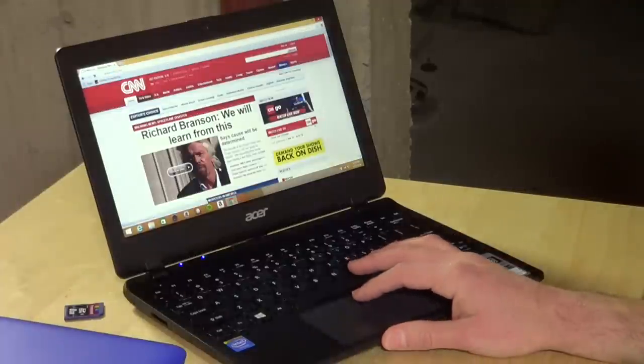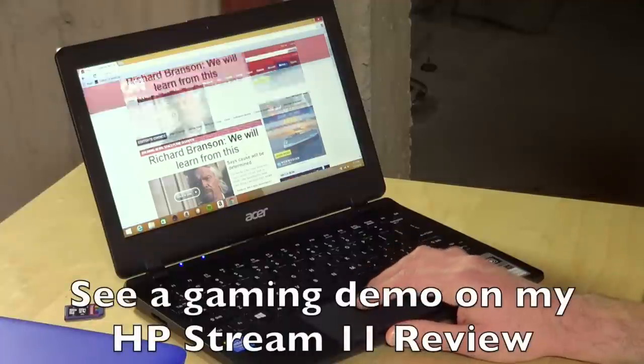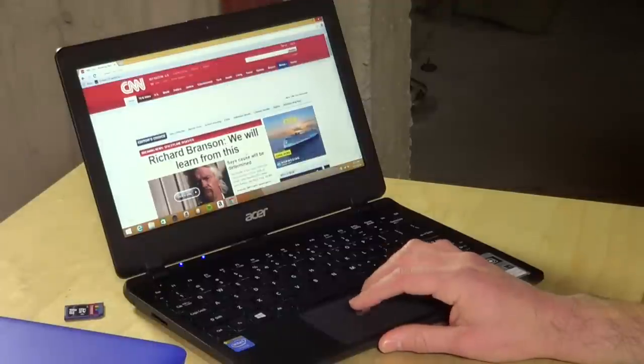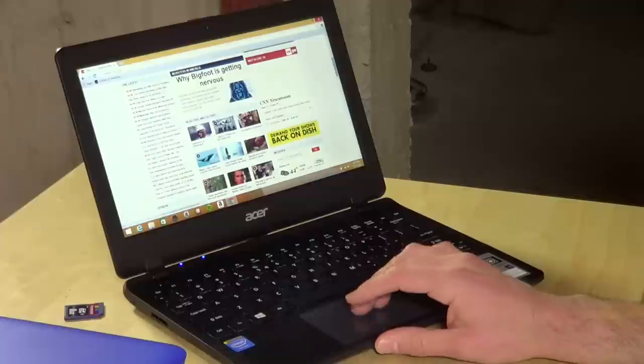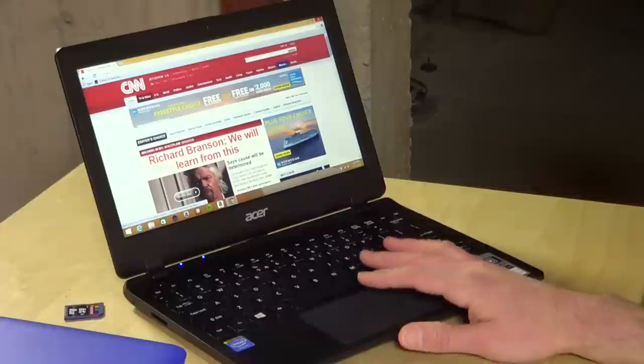Now the Acer performs almost identically to the HP because they pretty much have the same exact guts on board. So you're not going to see any performance advantages or disadvantages here. It does load up webpages relatively quickly depending on how much Flash might be on the page. Things scroll and really kind of feel rather snappy, and Office feels the same.